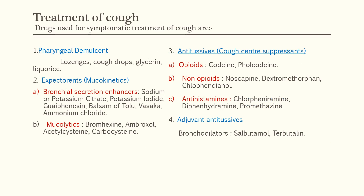Now let's study about how cough is treated. The following are the drugs used for the treatment of cough. The first category is pharyngeal demulcents. These are drugs that soothe the throat and reduce incoming impulses from inflamed or irritated pharyngeal mucosa. The drugs include lozenges, cough drops, glycerin, and licorice.